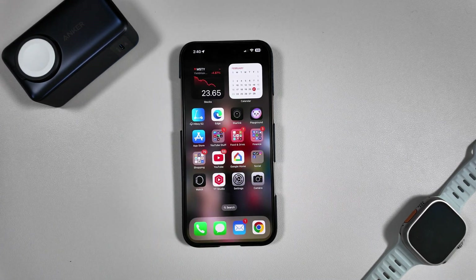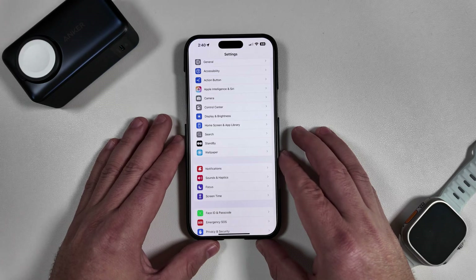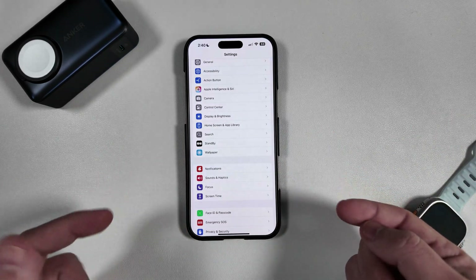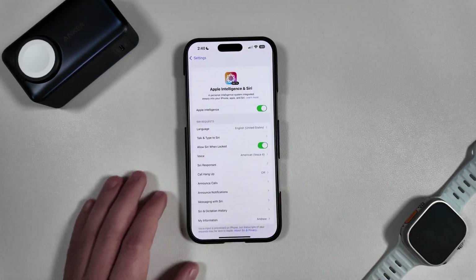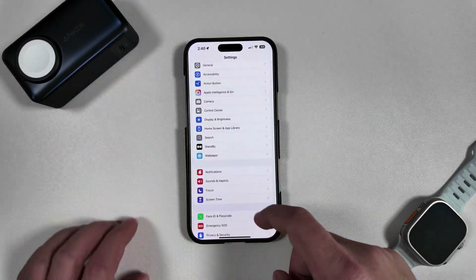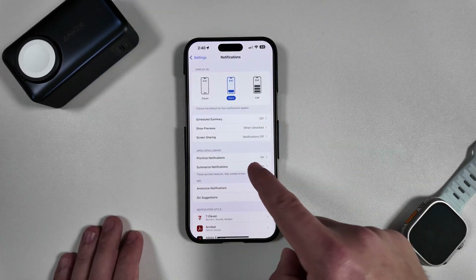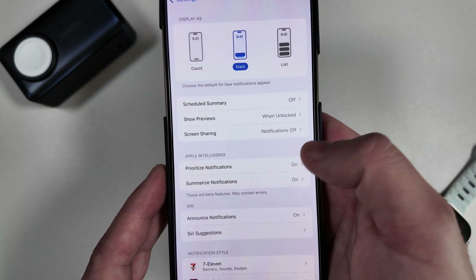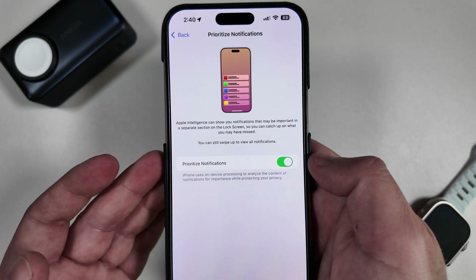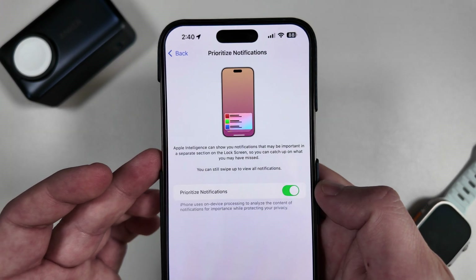Moving on, this second feature is something I think a lot more people will find useful: Priority Notifications. Apple talked about this for a while and it is finally in beta 1. Weirdly it is not under Apple Intelligence and Siri, which is why we missed it initially — it's actually in the Notification settings. Click Notifications, then look under Apple Intelligence, and you can see Priority Notifications are off by default. You have to toggle it on.